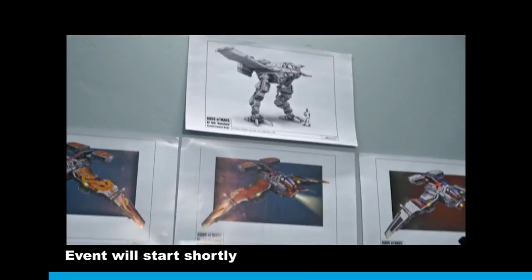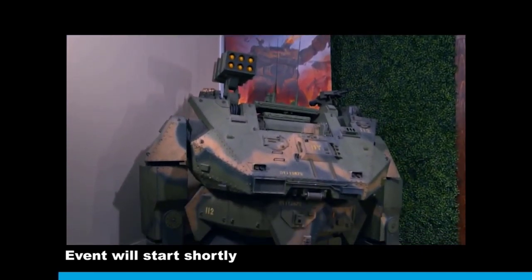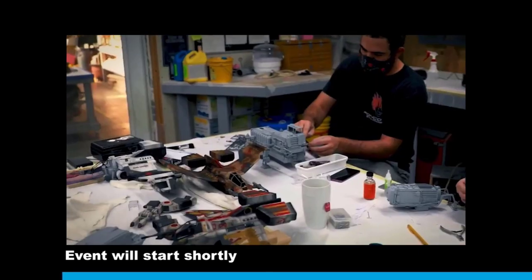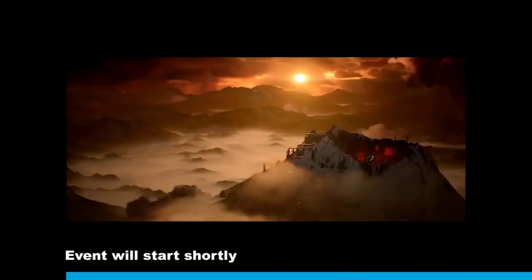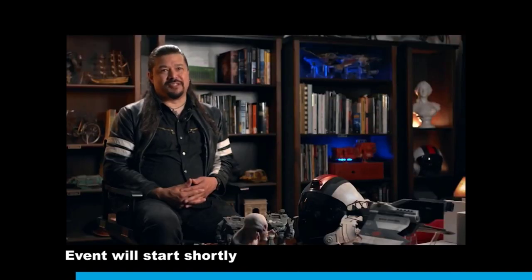We do everything from design and development through photography, but we specialize in the unusual. We do a lot of robotics and creatures, we do miniatures and crazy special effects. It's become a place to come for the things you can't get anywhere else.